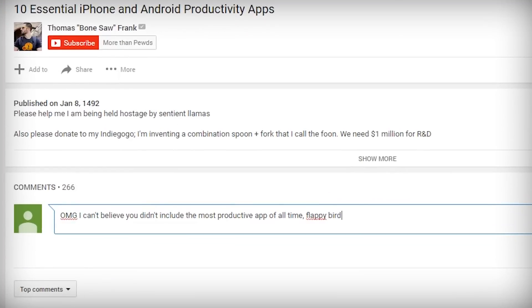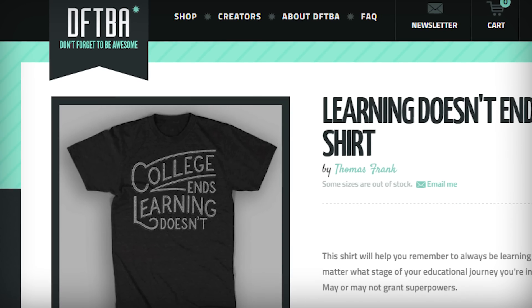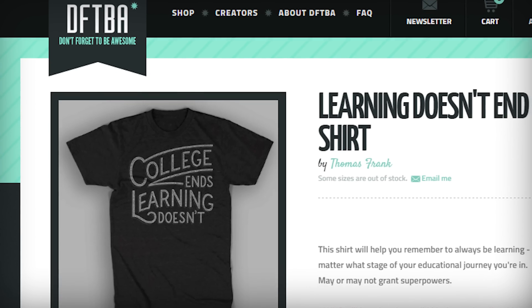That is my list, at least for this particular video. I definitely have more apps I use and want to share with you, so I'm going to do more app roundup videos in the future. If you've got app picks of your own, share them down in the comments below. College Info Geek t-shirts are now in stock over at DFTBA.com — you can see the full picture at the link in the description, and you can buy a shirt if you want. If you do get one and want to send me a picture, you can tweet me at TomFrankly, and you can also use my Twitter to ask me questions, which I'll use for future videos.